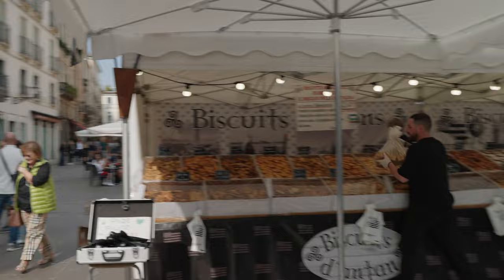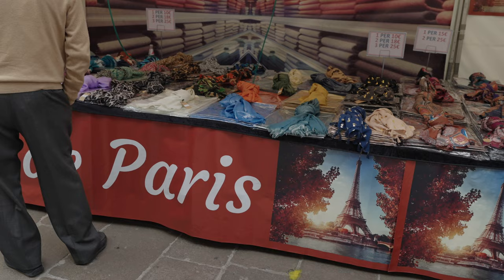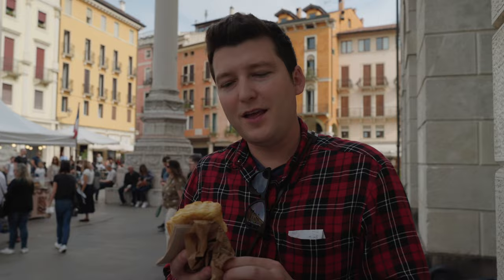It's weird seeing the French flag in Italy. We can't even find French wine here — you go to any Italian wine store and there's no French wine anywhere. The market was located in the beautiful Piazza dei Signori. They had everything from scarves and snacks to crepes, sausages, and more. We're very excited to explore and see what we can find.